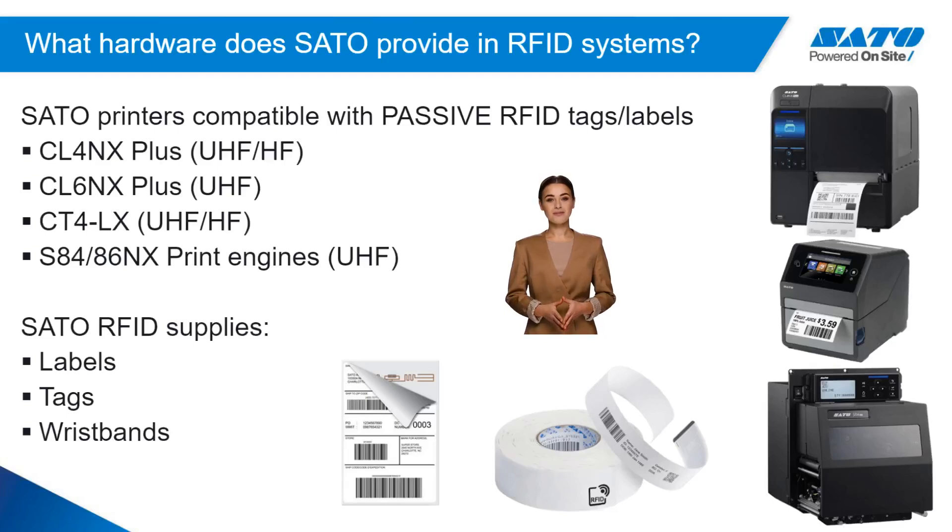Sato America offers products to help digitize this information through RFID, including industrial label and tag printers like the CL4NX Plus and the desktop CT4LX models. Sato RFID tags, wristbands, and labels are also best-in-class and make for a great solution for the end-user.